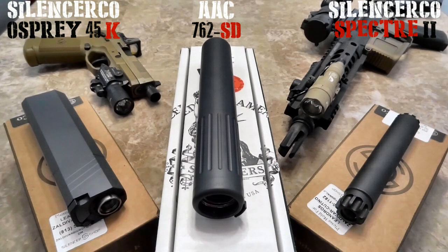On the left-hand side is the new hotness — the Osprey K45. It is the 6-inch Osprey made for people looking for a lower profile or smaller silencer. Of course, it is going to be a great host to my FN 45 Tactical.